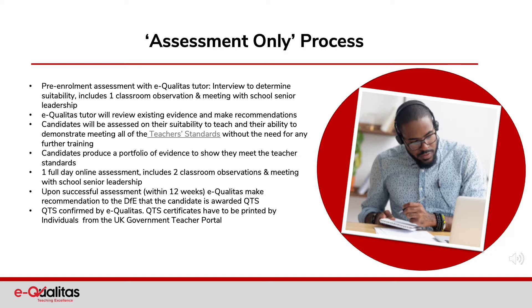Candidates produce a portfolio of evidence to show they meet the teacher's standards. Then there is one full-day online assessment, including two classroom observations and a meeting with school senior leadership. Upon successful assessment within 12 weeks, Equalitas can make the recommendation to the DfE that the candidate is awarded QTS. QTS is confirmed by Equalitas and QTS certificates have to be printed by individuals from the UK government teacher portal.